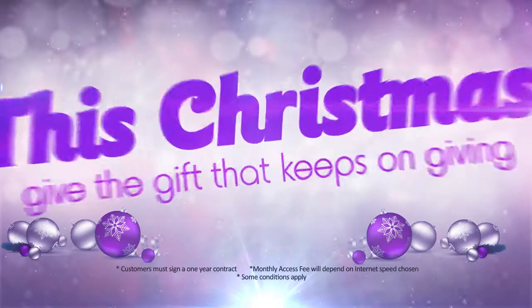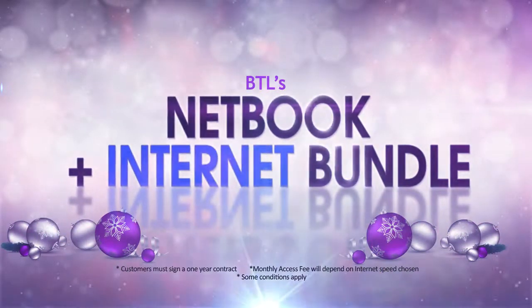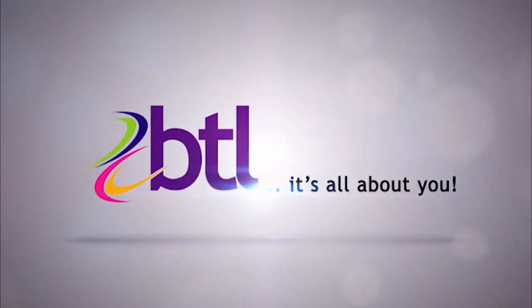This Christmas, give the gift that keeps on giving. Don't wait, get your bundle today. Some conditions apply. BTL — it's all about you.